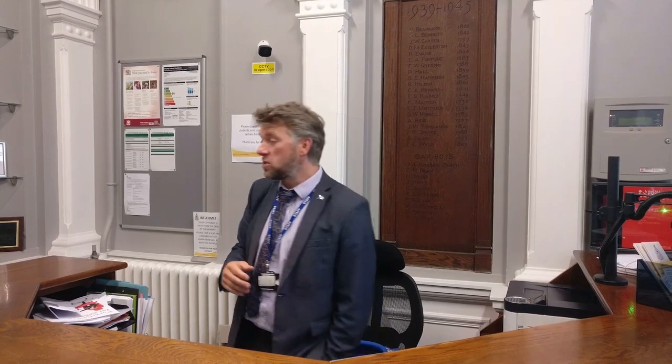My name is Mr Chesters — welcome to our reception. Usually there's a smiley receptionist here to help you. This is a visitor entrance, not a student entrance, but it's where you might get picked up if you had to leave early, or if you've got an inquiry or some concerns.